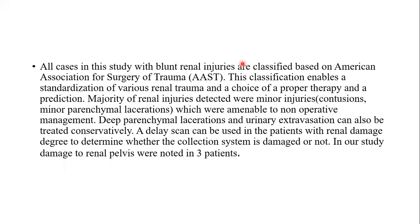All cases in the study with blunt renal injuries were classified based on the American Association for the Surgery of Trauma. This classification enables standardization of various renal trauma types and guides choice of proper therapy and prognosis. Majority of renal injuries detected were minor injuries like contusion and minor parenchymal laceration, which were amenable to non-operative management. Deep parenchymal laceration and urinary extravasation can also be treated conservatively. Delayed scan can be used in patients with renal damage to determine whether the collecting system is damaged. In our study, damage to the renal pelvis was noted in three patients.